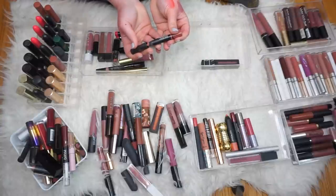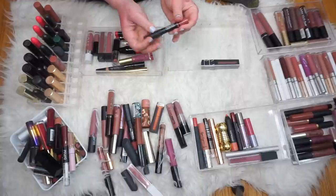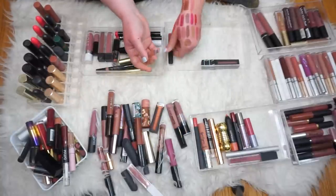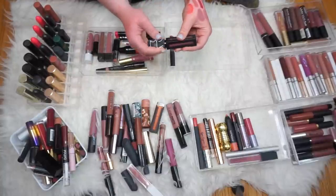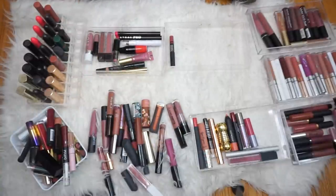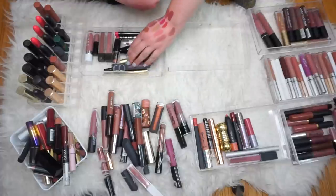We have two more. This is a NARS Satin Lip Pencil in the shade Rikugian — I have no idea how to say that color. These are pretty cool — it's a nice balmy nude, just an everyday kind of lipstick. I like those. And then we have a NARS Liquid Lip — this is the Power Matte Lip Pigment in the shade American Woman. This is gorgeous. Oh, I don't know why I don't wear this more — that is such a beautiful color. A really nice formula too. I love the liquid lips from NARS because they're very thin but super pigmented, so you only need a tiny bit all over your lips and you are good to go.